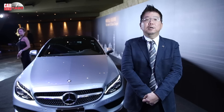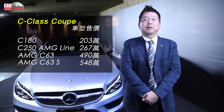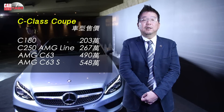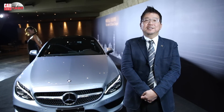The price of the C-Class Coupe ranges from the C-180 Coupe to the C-63 S Coupe at $548,000. If you are interested, you can visit and learn more about the C-63 S Coupe. Thank you.